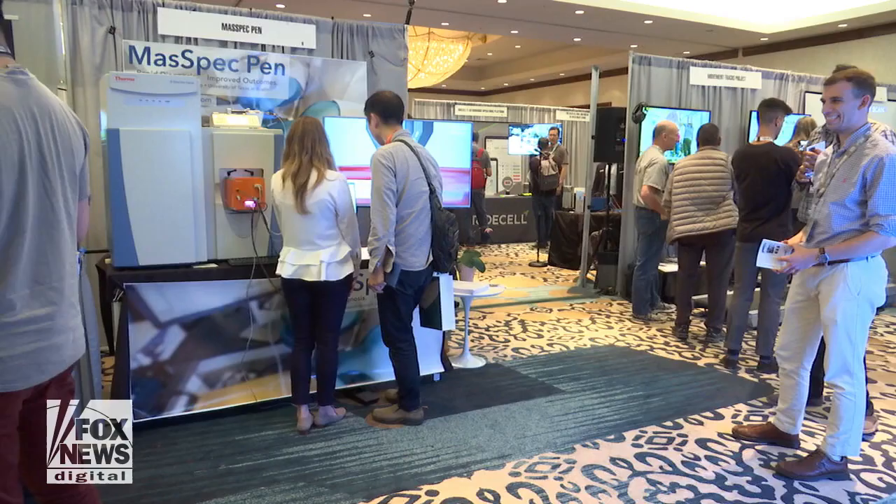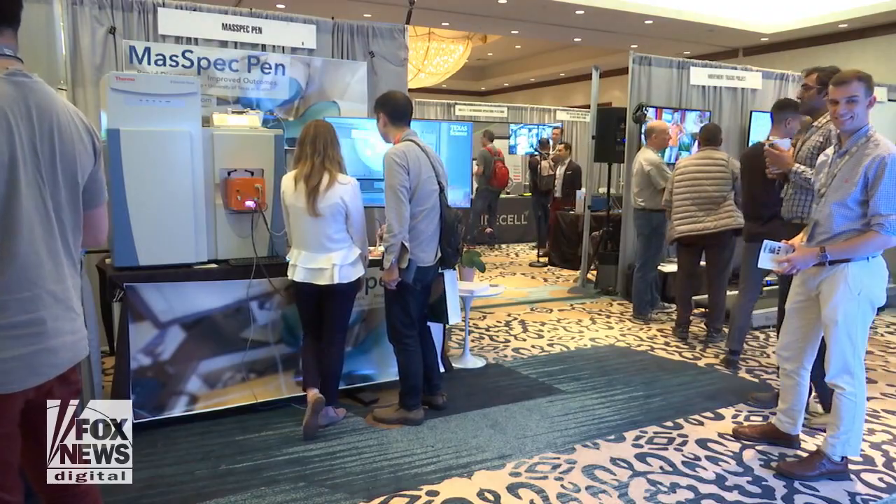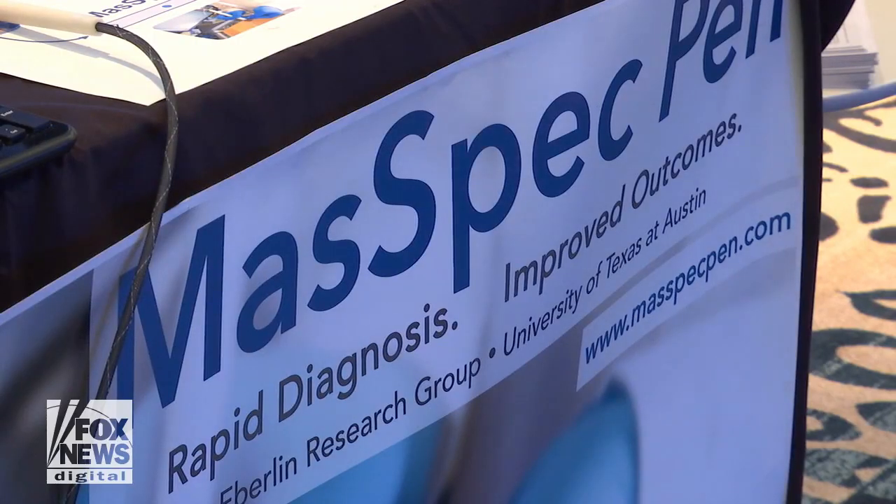There's definitely a lot of hope. Imagine if you could detect cancer within seconds. It may sound out of reach, but a group of researchers from the University of Texas at Austin say not quite. The MassPEC pen is a handheld device coupled to a mass spectrometer. They can diagnose cancer during surgery in 20 seconds.